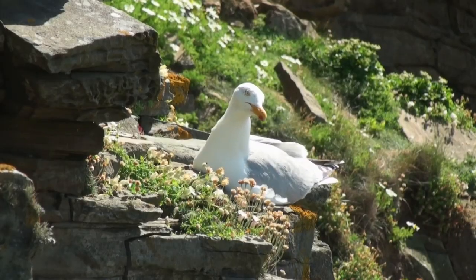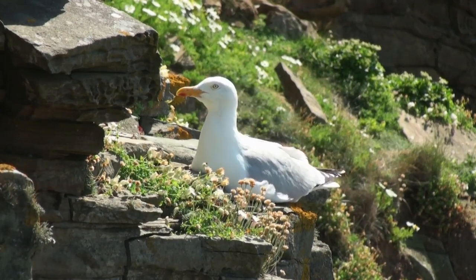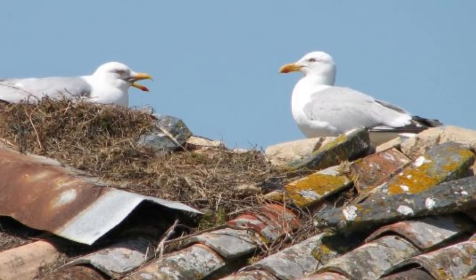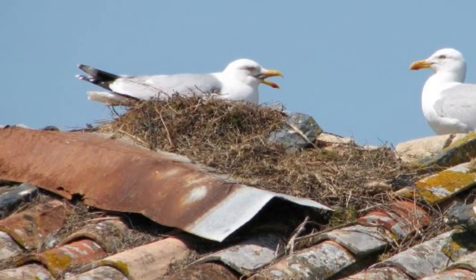Naturally these nests would be on cliff edges and islands, but most herring gull colonies in the UK are in towns and cities, where the gulls take advantage of our flat-roofed buildings and the safety they provide from terrestrial predators.